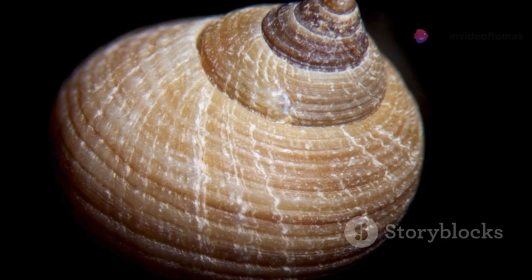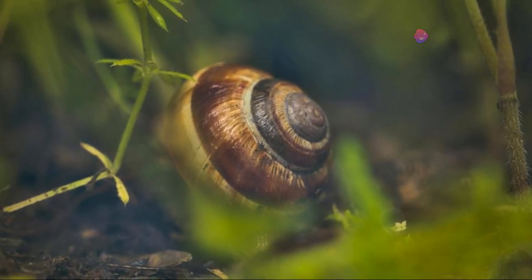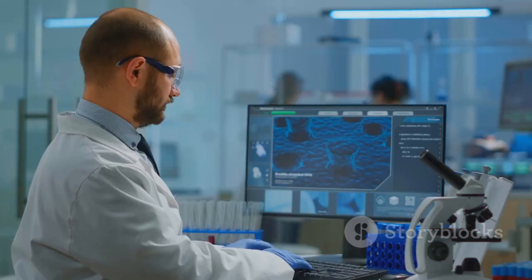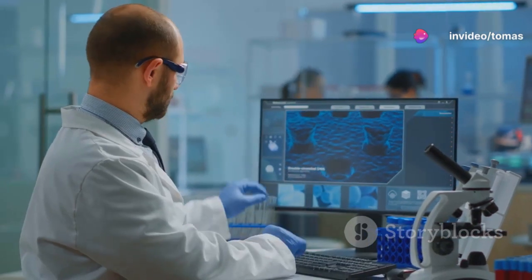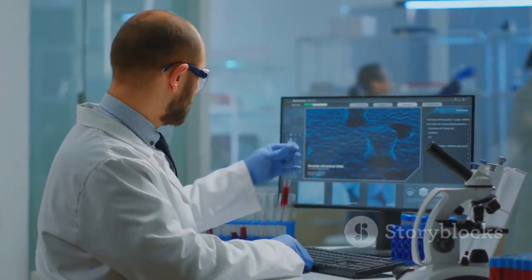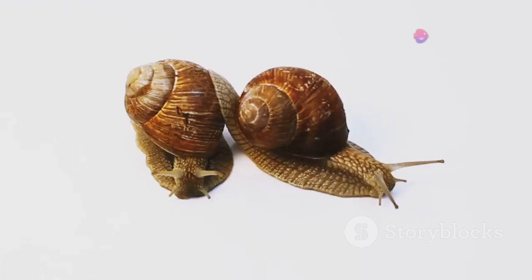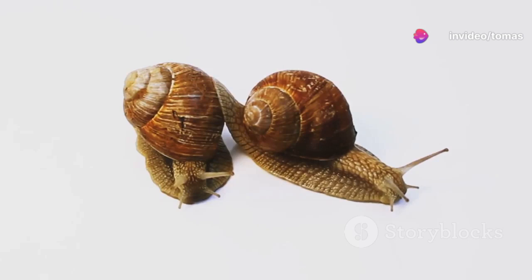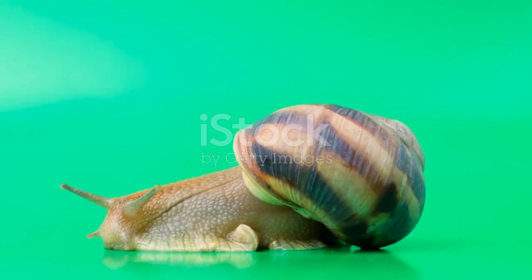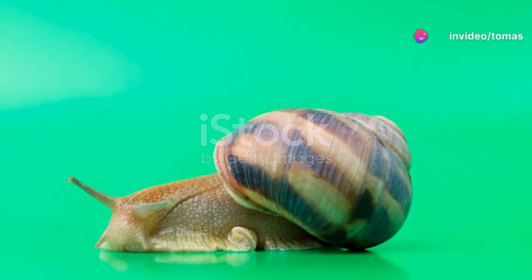The rarity of left coiling makes snails like Jeremy particularly interesting to scientists. Studying these snails can provide valuable insights into the genetic mechanisms that control shell development. By understanding the genetic basis of left coiling, scientists can gain a better understanding of inheritance patterns and the evolution of shell morphology in snails. Jeremy's case highlighted the importance of genetic diversity in populations, as left coiling represents a natural variation that contributes to the overall genetic pool of snail species. Maintaining genetic diversity is crucial for the long-term health and adaptability of populations.